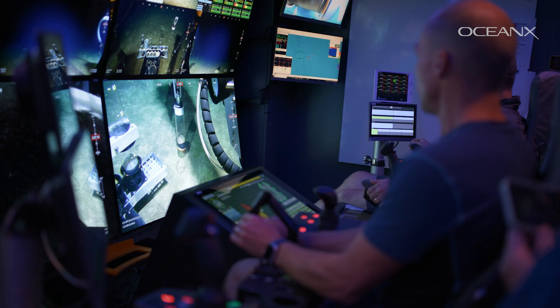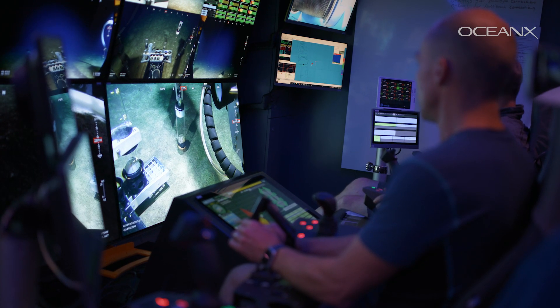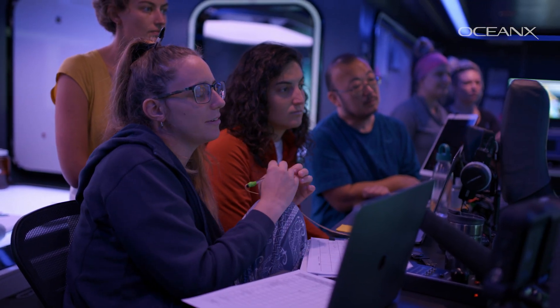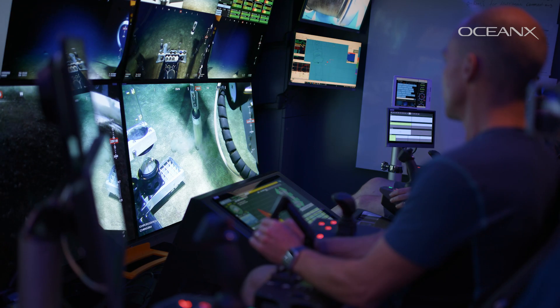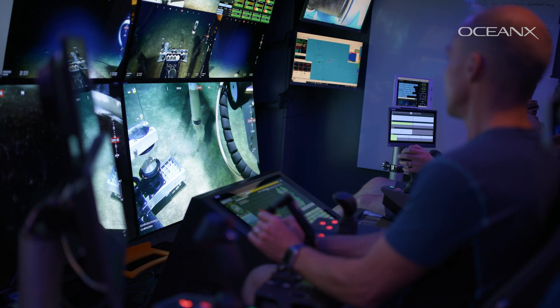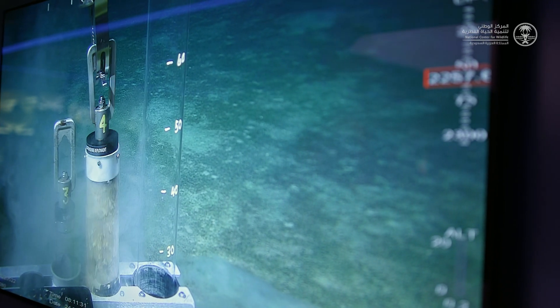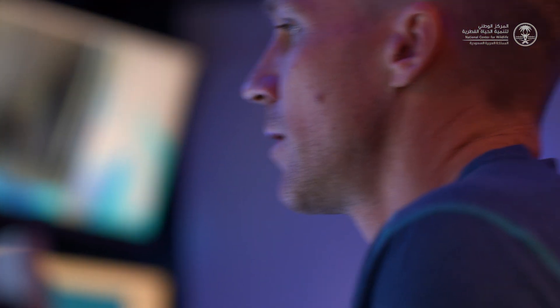When we talk about eDNA, the E stands for environmental, which means that the DNA we are targeting is found in an environmental sample like soil, water, or sediment. Everyone and everything passing through an ecosystem leaves their traces, and that DNA accumulates. Even if there was just a fish swimming above a specific spot, I'm going to detect that fish.